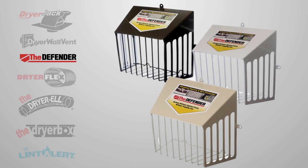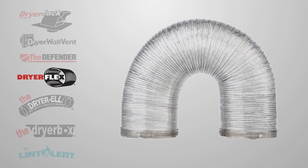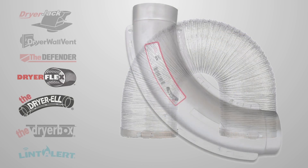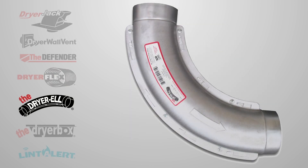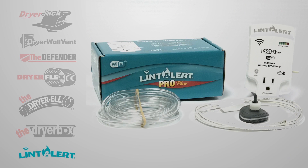Duct Defender: patented vertical grill design. Dryer Flex: hybrid transition hose with exceptional features. Dryer L: long turn sweeping 90 elbow creates minimal back pressure. Dryer Box: in-wall receptacle that saves space and increases efficiency. Lint Alert: smart air pressure monitoring device for the dryer.